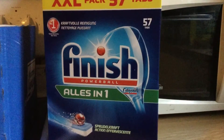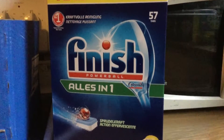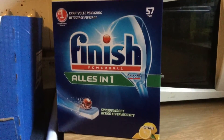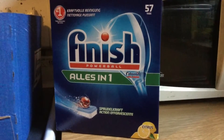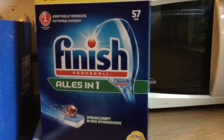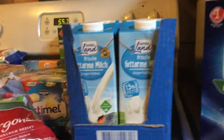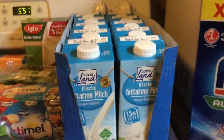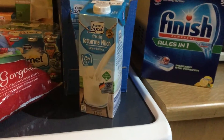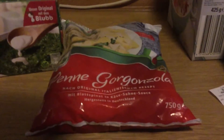I bought this Finish 57 tabs for €8, which in America is basically 20 tablets for like $6 or $7. So that was a good deal. Next is the milk I get — reduced fat milk. It's basically 10 liters for $4.20, so each liter is like $0.42, whereas in America it's like $0.70 a liter.